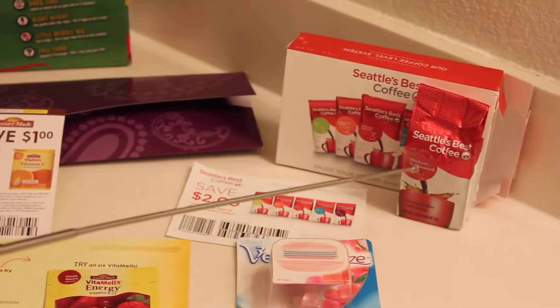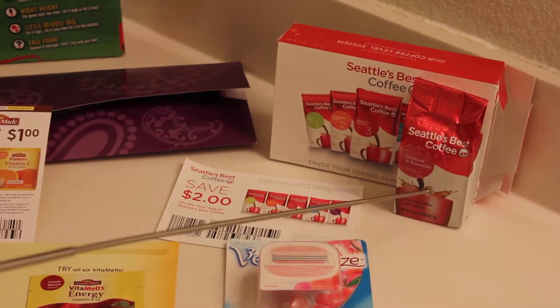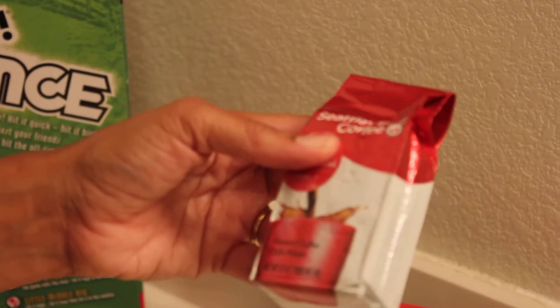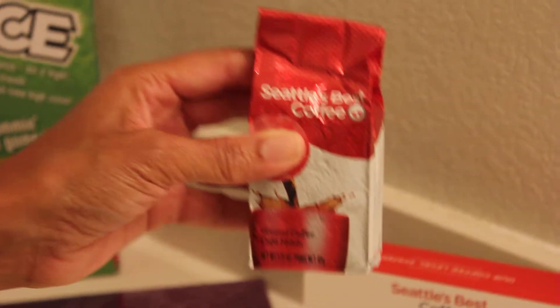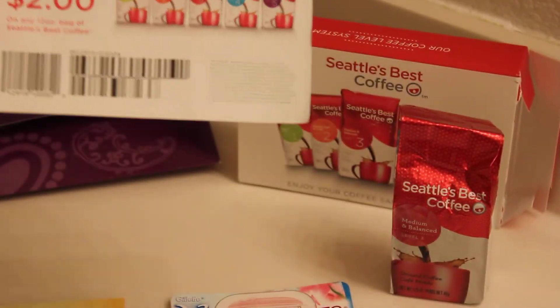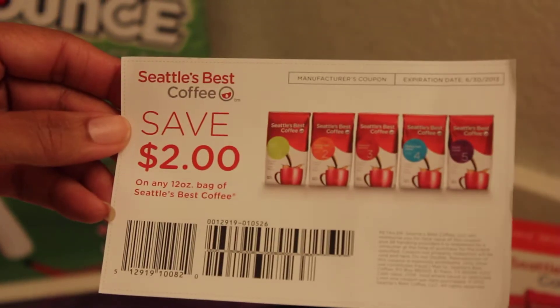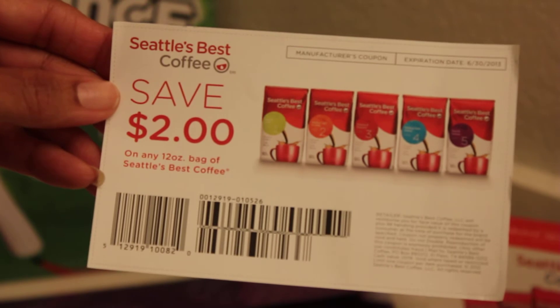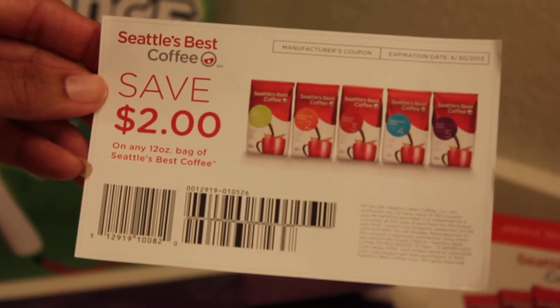Let's look over here at the Seattle's Best. I received this sample — it's a nice size, about 1.75 oz. Usually they have things like this in the store that cost about a dollar. One good thing about getting samples is sometimes you will get coupons, and this is a really high-value coupon — you save two dollars on one package of Seattle's Best Coffee.